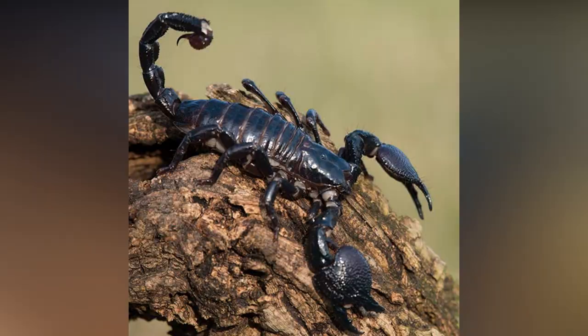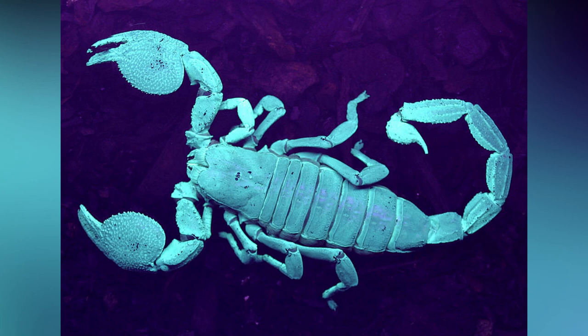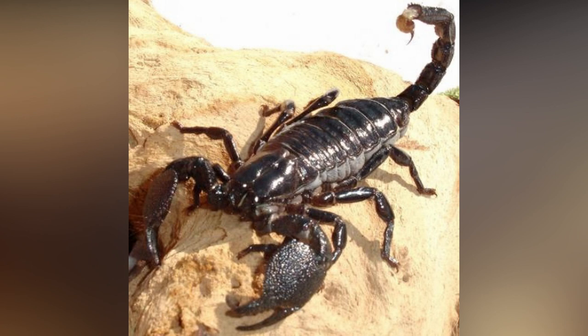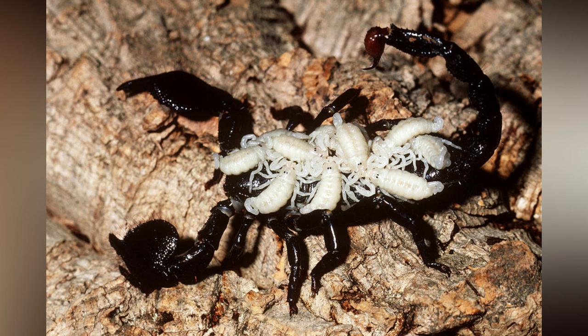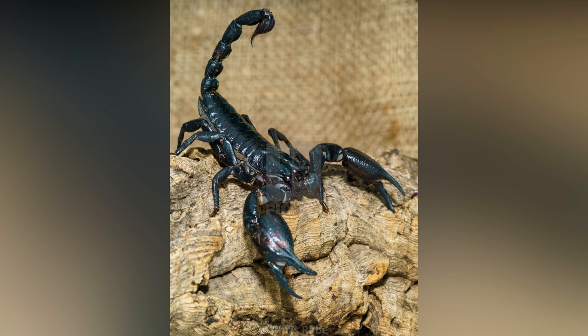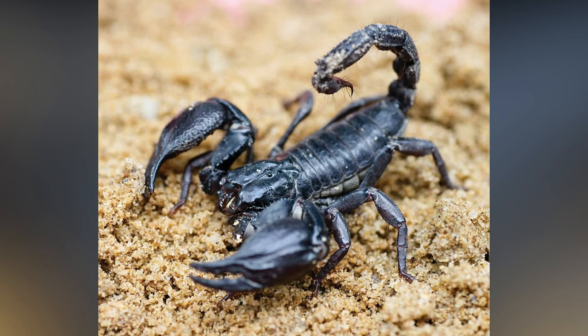In the wild, emperor scorpions primarily consume insects and other invertebrates; termites also constitute a large portion of their diet, and sometimes rodents and lizards. Their large claws help in tearing apart prey while their tail stinger injects venom to paralyze prey. Adults use their large, strong, and huge claws to tear apart prey.